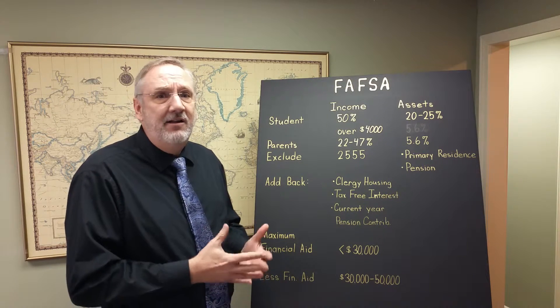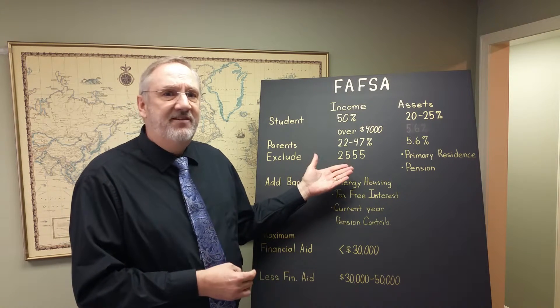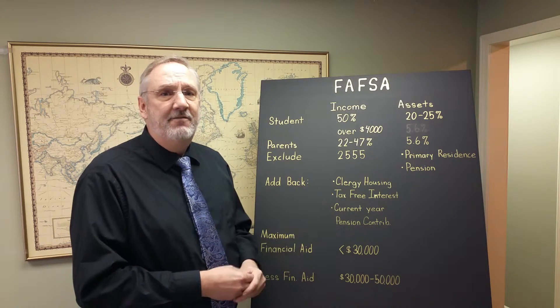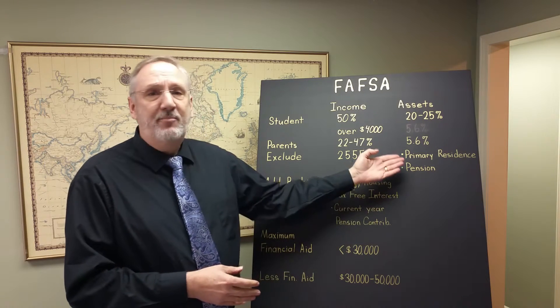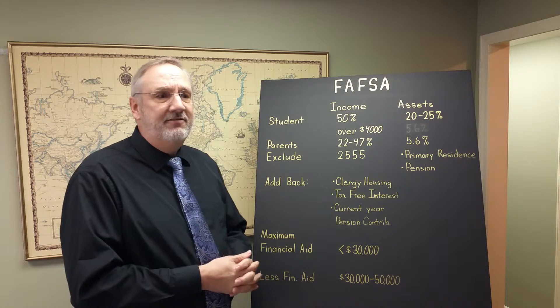FAFSA does not include certain income items. For example, income earned while overseas as part of the foreign earned income exclusion is excluded from FAFSA. You can also exclude assets — the primary residence and pension are excluded from FAFSA purposes.